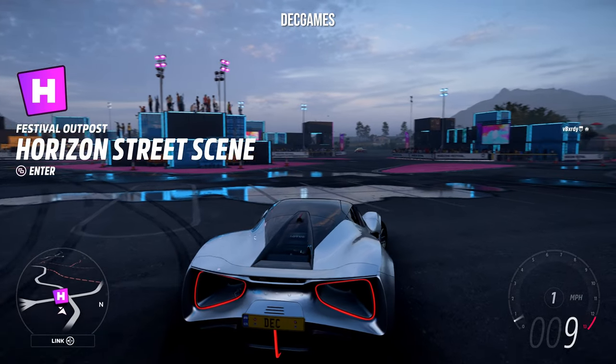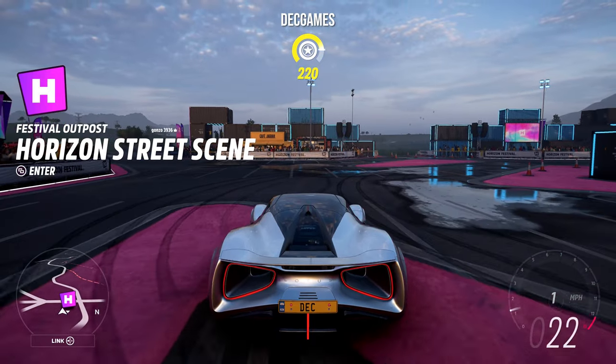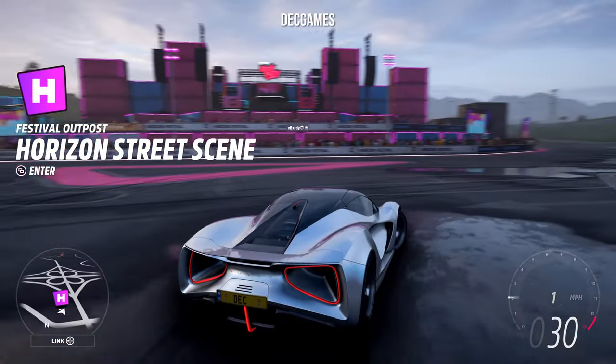Hello everyone and welcome back to another Forza Horizon 5 video. As you can see by the thumbnail and title of the video, we're going to be finding out what the fastest electric car is in Forza Horizon 5.